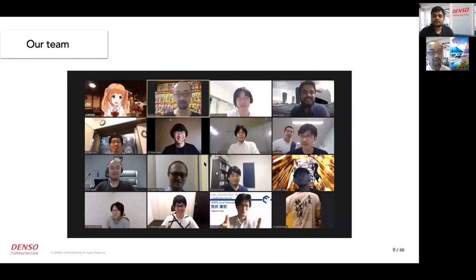This is our team. We used to work in the development room, but recently we are working from home due to the COVID-19 situation.